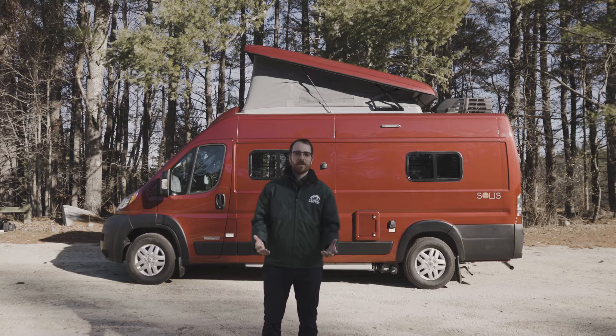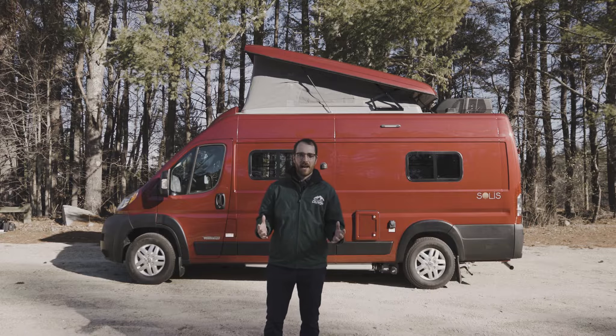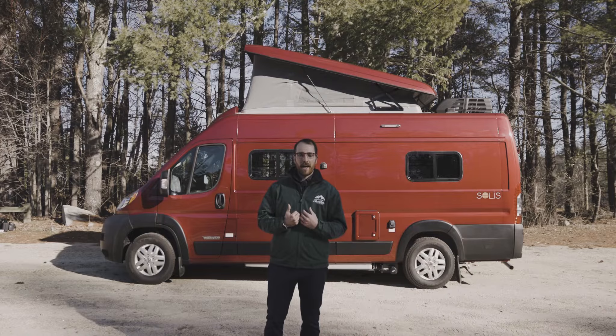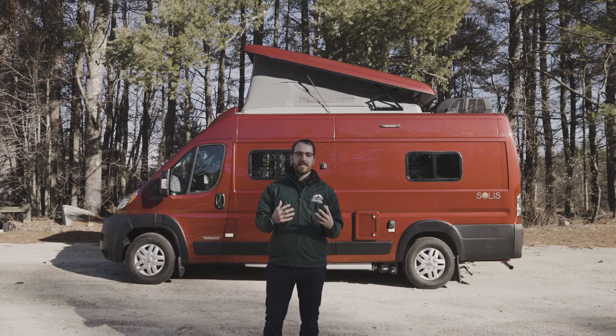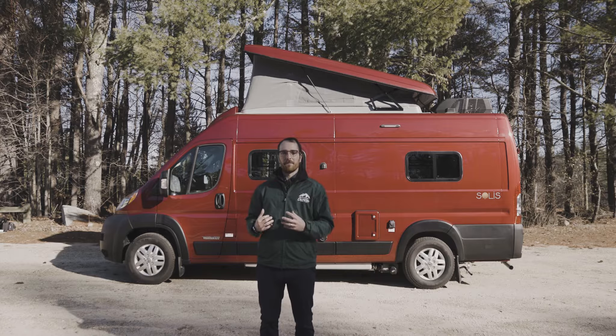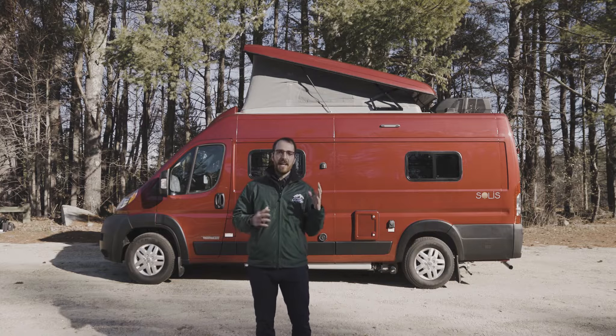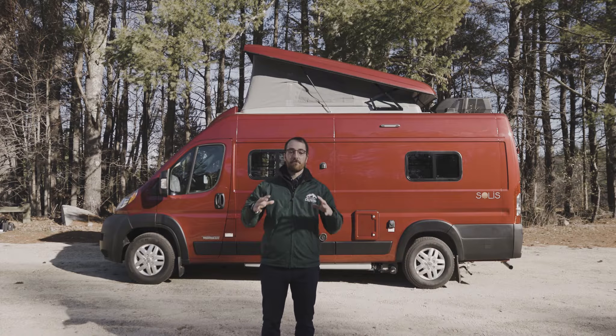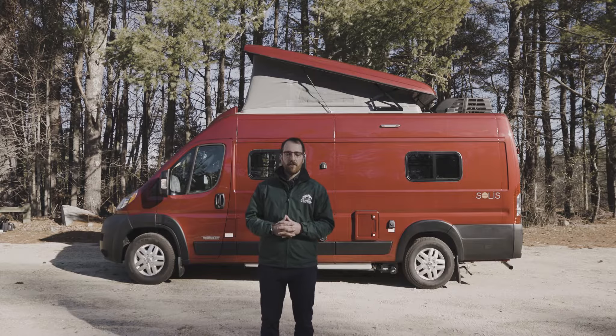The Winnebago Solis is one of the most exciting Class Bs to hit the market in recent times. When we took on the brand at both of our New Hampshire and Vermont stores, we were ecstatic because what this Class B did was bring back some nostalgia with the European-style pop-up tent and still having that compact, versatile Class B frame. It's similar to what we're familiar with in the Travato.